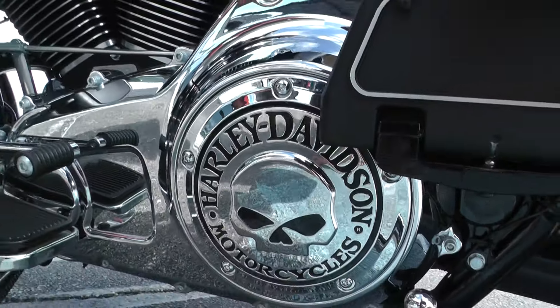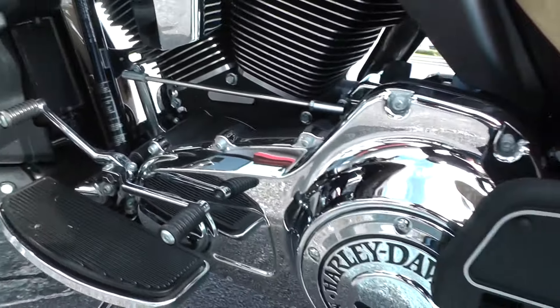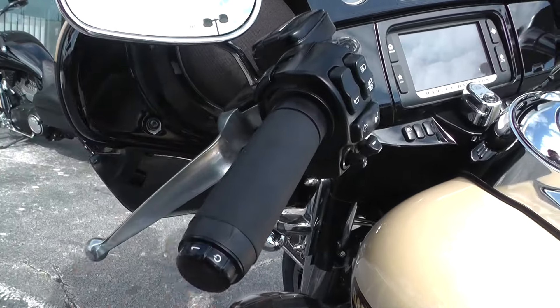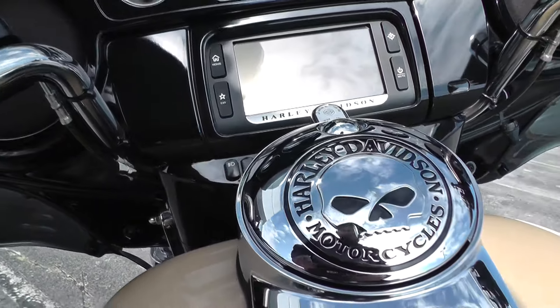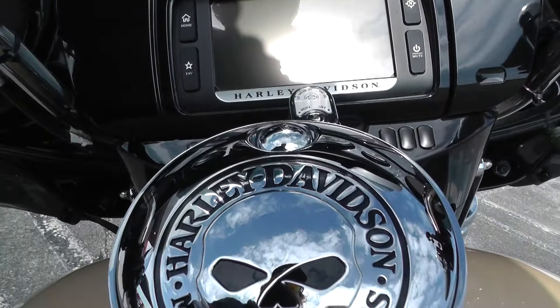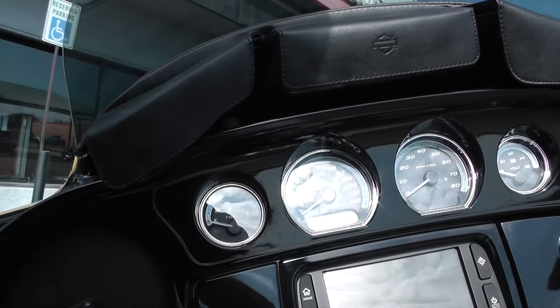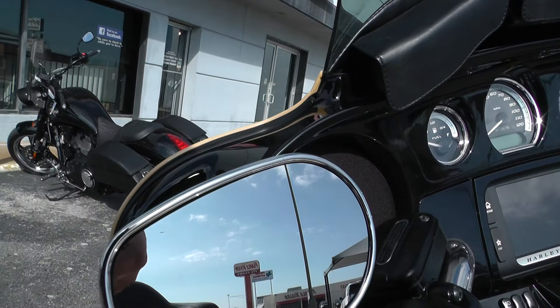Got the Willie G Derby cover right here, heel toe shifter. All the chrome is in excellent condition. On the Limited you got the heated grips, electronic cruise control, and I think this one's got ABS brakes as well. Got the Willie G gas cap cover and the three-pouch setup from Harley Davidson — just some extra storage area.